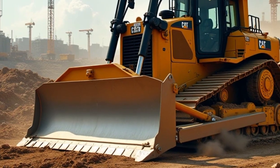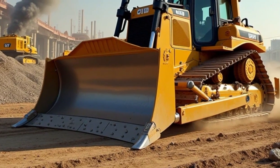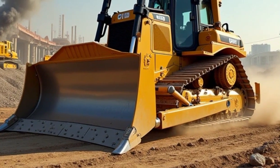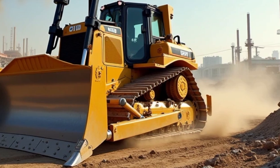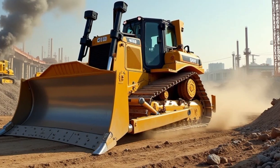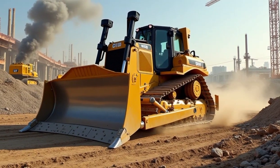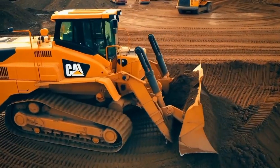Finally, let's talk about Caterpillar's legendary support network. When you invest in a machine like the D515 bulldozer, you're not just getting a powerful piece of equipment — you're also gaining access to Caterpillar's global network of dealers and service centers. No matter where you are, expert technicians are always available to provide parts, maintenance and repairs, ensuring that your machine stays up and running whenever you need it.